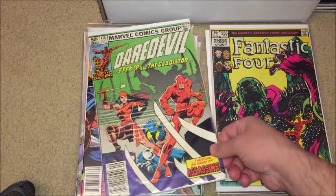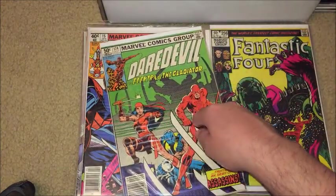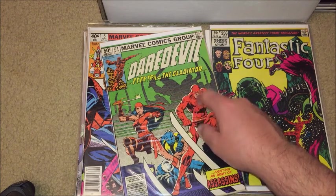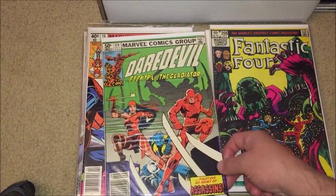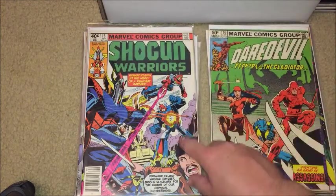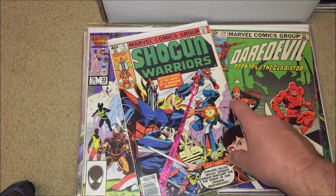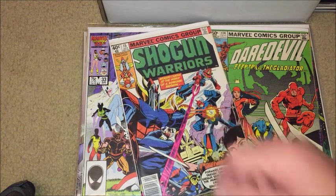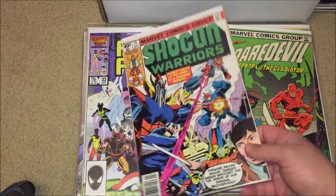Daredevil 174 — and I got this because there's a special reason. Something about the ninjas. I know I showed it in a video a while back. I think this one was one of the first where the Hand ninja was shown. I showed a Shogun Warriors issue number one and said it might have been the Hand's first appearance, but I think it's actually this Daredevil issue. I'll have to double-check on that.